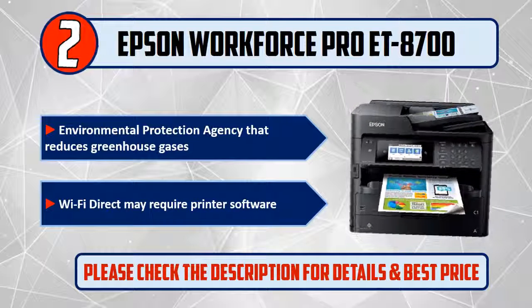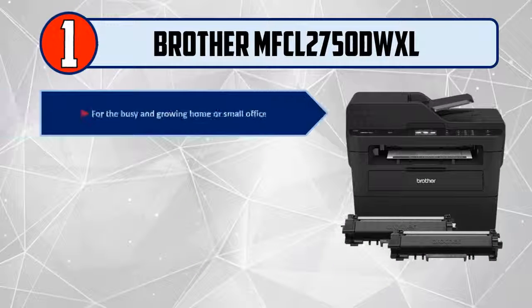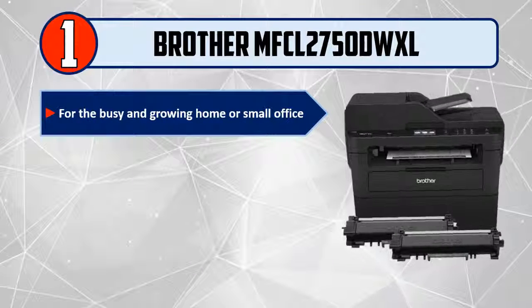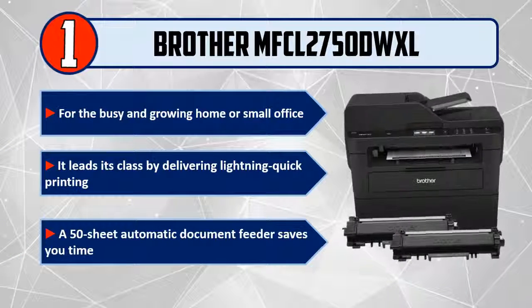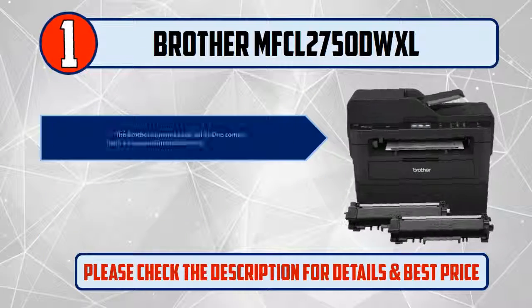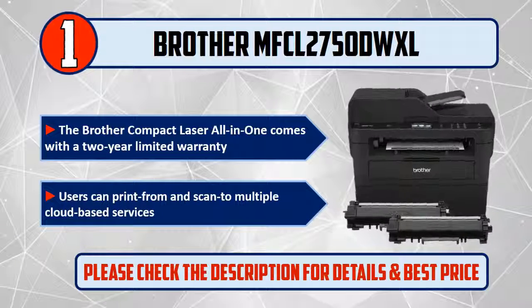And number 1: Brother MFCL2750DWXL. For the busy and growing home or small office, it leads its class by delivering lightning-quick printing. A 50-sheet automatic document feeder saves you time. The Brother Compact Laser All-in-One comes with a two-year limited warranty. Users can print from and scan to multiple cloud-based services.